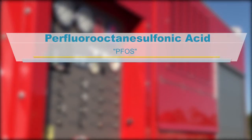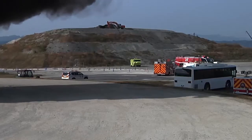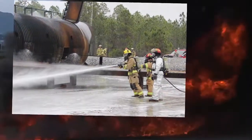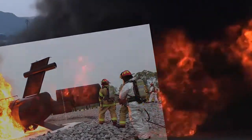Perfluorooctanesulfonic acid and perfluorooctanoic acid, or PFOS and PFOA for short. Both PFOS and PFOA are commonly used in many industrial and consumer products, like aqueous film-forming foam used by commercial industries and the armed services to extinguish petroleum fuel fires.